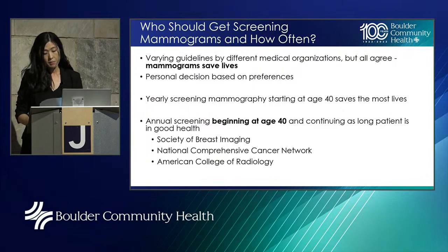Who should get screening mammograms and how often? There are varying guidelines out there by different medical societies. The one point they all agree on is that mammograms save lives. The question of when exactly to start your screenings and how often to screen is ultimately a personal decision to discuss with your provider. The recommendations we support at BCH and as breast imagers are those of the Society of Breast Imaging, the National Comprehensive Cancer Center Network, and the American College of Radiology — annual screening mammograms beginning at the age of 40, continuing as long as a patient is in good health.